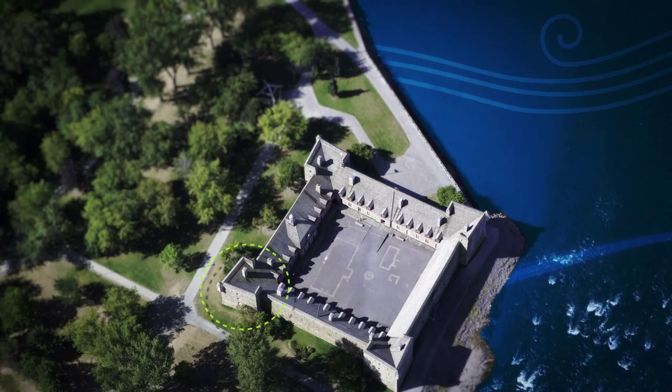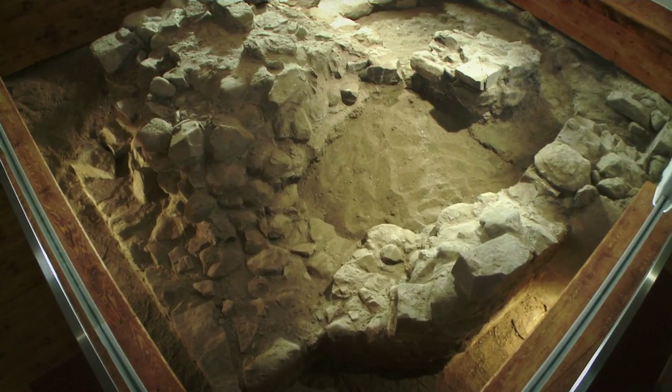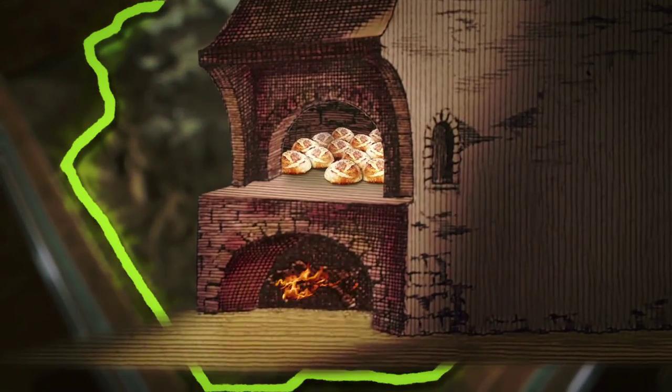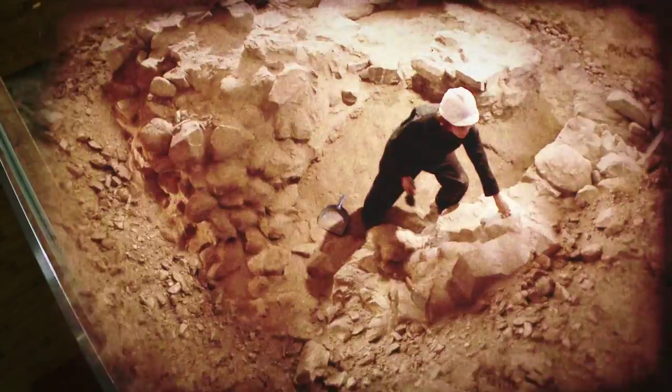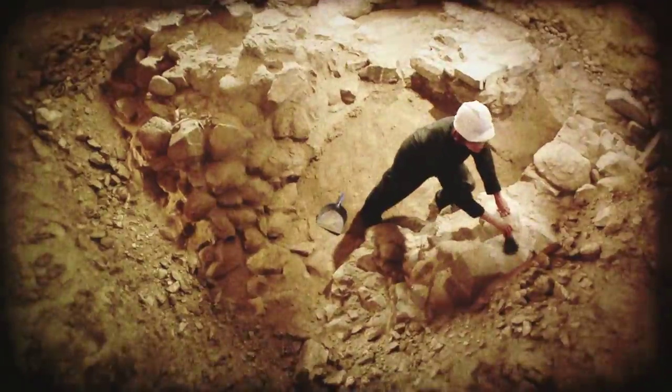You are presently in one of the fort's two bakeries, this one being in the Southeast Tower. At your feet are the remains of a bake oven. You're probably thinking, what bake oven? True, it isn't easy to visualize.